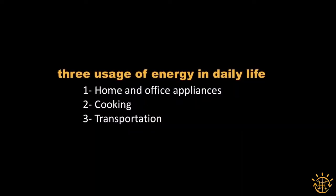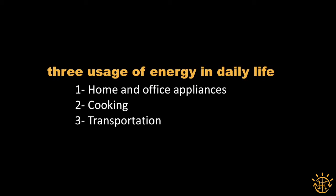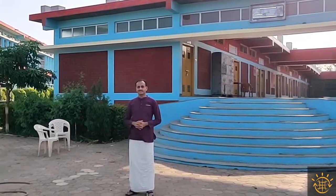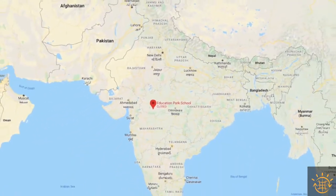There are three categories of energy use in our daily life: for home and office appliances, for cooking, and for transportation. One by one, I will show you how I met these requirements. I completed this zero-energy challenge while living in this campus of Education Park in Madhya Pradesh, India.